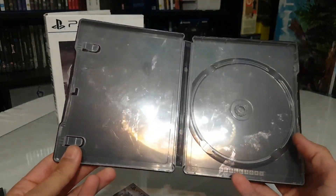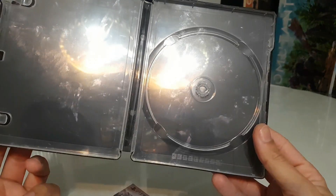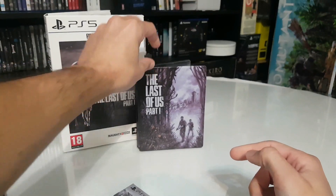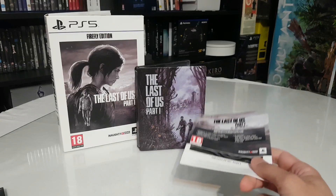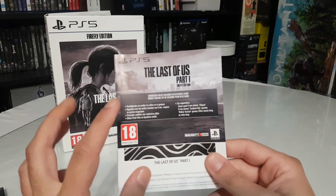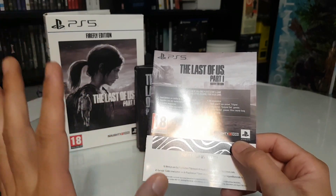Inside the steelbook I'm not sure exactly what the artwork is, but the steelbook is very nice. I also checked on eBay and there are people selling only the steelbook for about 200-plus euro — they are crazy!